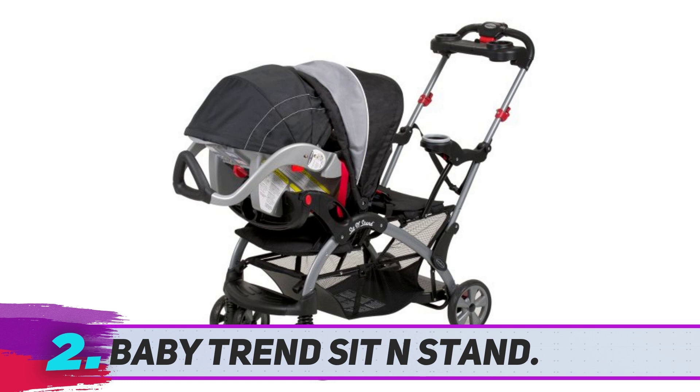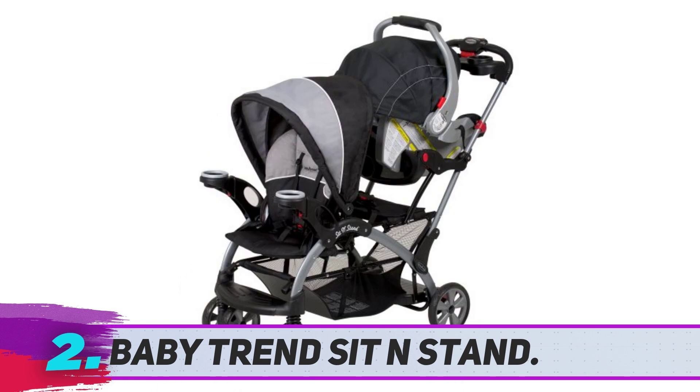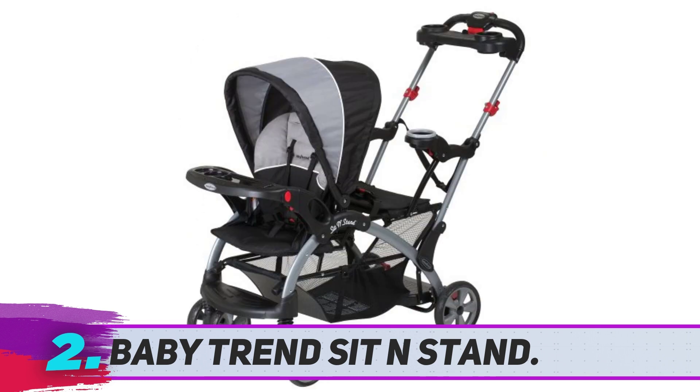The two shade canopies are extendable and removable. For storage, this stroller has a large lower basket. Keep in mind that the bottom storage basket area may be difficult to access because of the standing platform. This stroller has removable child trays with cup holders that swing away when you need to take your little ones in and out of the stroller. It also has a parent tray with a cover and two cup holders.